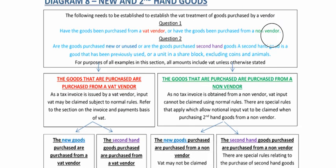Now, question one asks: what happens if you buy from a non-vendor? Question two asks: are the goods purchased new or unused, or are the goods purchased secondhand? A secondhand good is a good that has previously been used — a unit in a share block, excluding coins and animals. That is in the definitions, and you can look at your legislation and highlight the definition in section one.